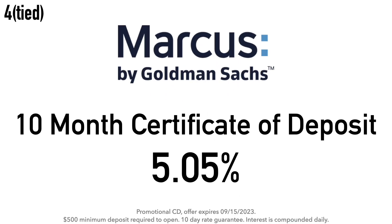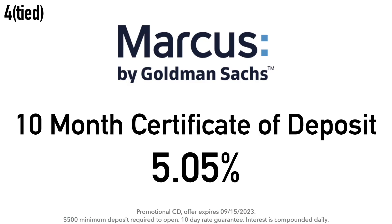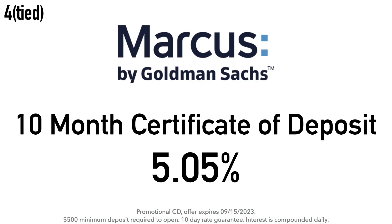Tied at number four, we have the Marcus by Goldman Sachs 10-month certificate of deposit at 5.05% APY. I decided to include this 10-month CD because it offers a higher rate than the one-year CD at Marcus by Goldman Sachs — this is a promotional CD offer that expires on September 15th, 2023. You have until then to open this account and lock in the 5.05% APY.